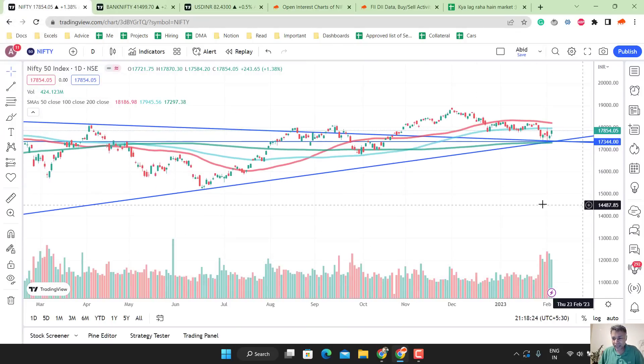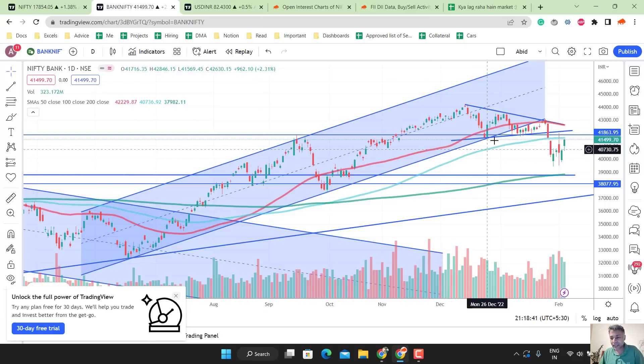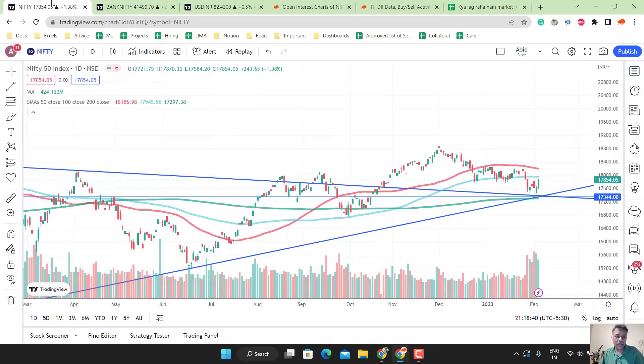Chart-wise, Nifty looks like it has taken a support, but we have to be careful. There's a 100-day moving average at 18,000. Also at 18,000, we saw a lot of base getting formed the last time we had a visit here. But I won't be surprised if 18,000 breaks. Similarly, Bank Nifty has a resistance around 41,500, and it can go all the way to the previous high around 41,800 to 41,850 levels. Nifty took support, but there are some resistances now, especially the 100 DMA.